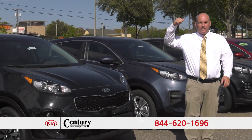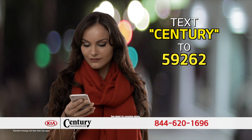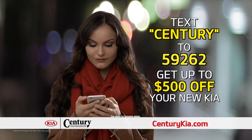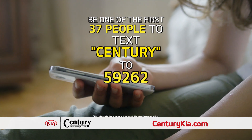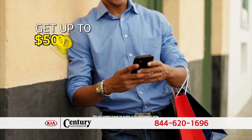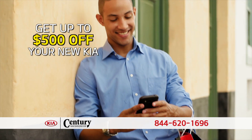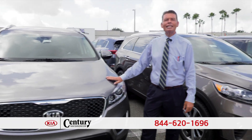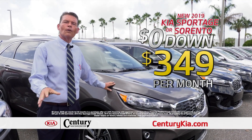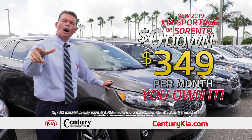Get out your phone and text Century to 59262 right now and you'll receive up to $500 in additional savings. Be one of the first 37 people to text Century to 59262 and you'll get up to $500 off your new Kia. That's not a 2018 — that's a brand new 2019 Sorento. Zero money out of your pocket, just $3.49 a month, and that's not a lease — you own it.